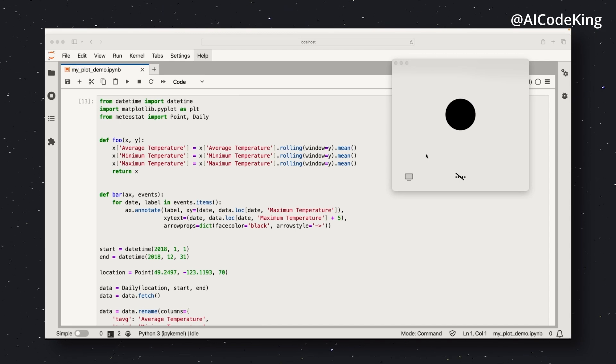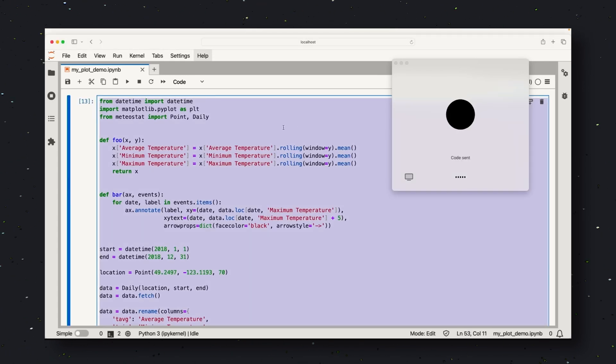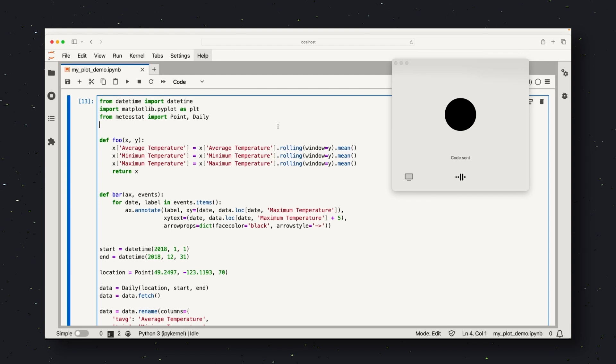Another amazing thing is how it can be helpful in coding. Basically, you can share your screen with ChatGPT and do your coding while asking for help along the way through voice, and it will tell you what you should do or what may be causing the error. They also showed how it could be beneficial for real-time translation as well.